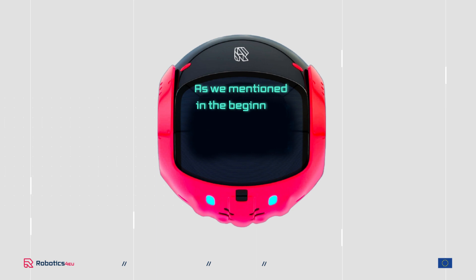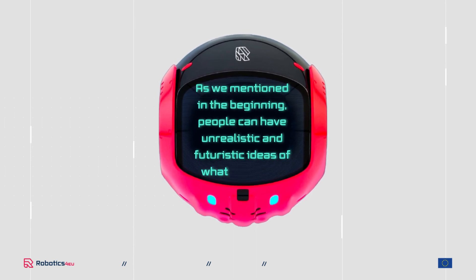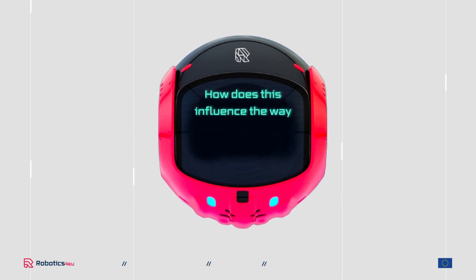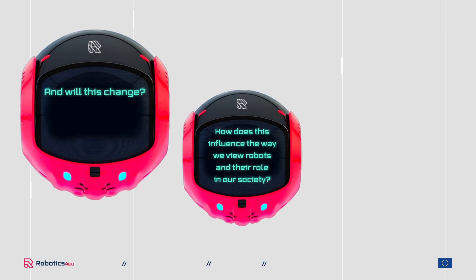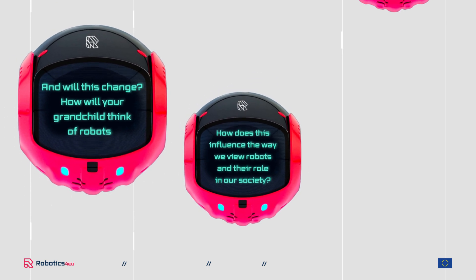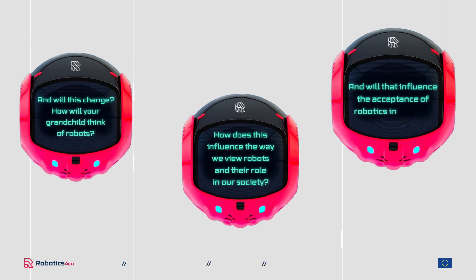What all these uses have in common is that the robots are designed to make tasks easier for humans. As we mentioned in the beginning, people can have unrealistic and futuristic ideas of what a robot is. How does this influence the way we view robots and their role in our society? And will this change? How will your grandchild think of robots, and will that influence the acceptance of robotics in society?